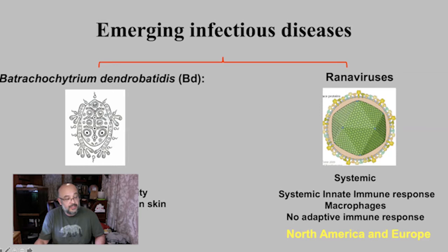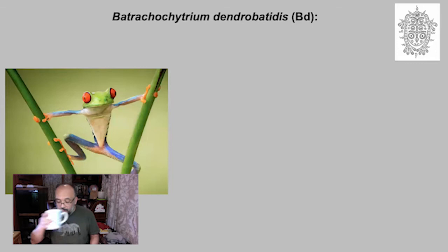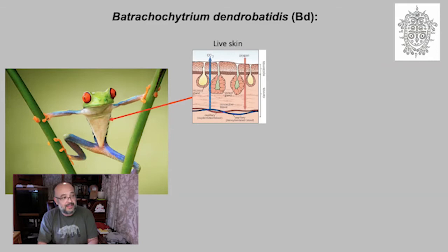Before we understand how chytrid fungus kills frogs, we need to understand a little about frog biology. Frogs are ectotherms — cold-blooded — and are very close to their aquatic ancestors. They have live skin, meaning they can breathe through it: bringing in oxygen and exchanging carbon dioxide. The skin has two layers — the epidermis on the outside and the dermis below, which is connected to the blood. In the epidermis we find what are called keratinocytes, cells that contain keratin — the same material in your nails and hair — which gives a little hardness to the frog's skin.